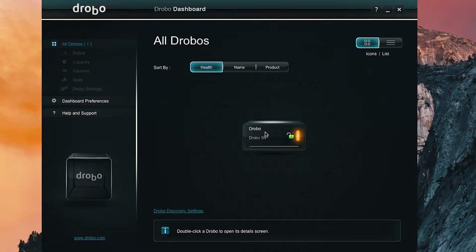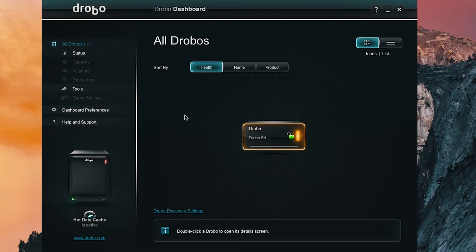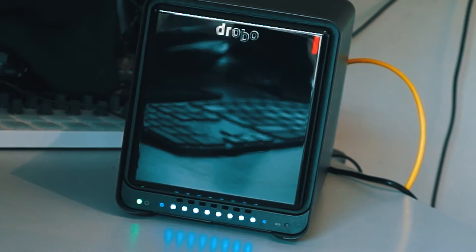Now I'm going to hook it up to my computer. This is the Drobo Dashboard — it has found my Drobo 5N. It's already upgrading to the latest firmware, which is quick. The Drobo itself blinks and flashes to show it's upgrading. It'll take about five minutes.